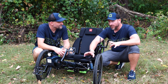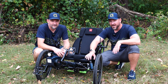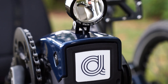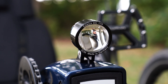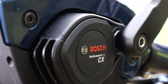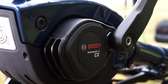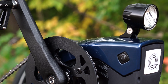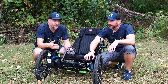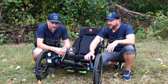This motor is extremely capable. It's got an intense amount of range. If you're looking for range and power in your electrified recumbent trike, this is going to be what you're looking for. So Performance CX is the top model from Bosch. It has 85 newton meters. It has 250 watts in Europe as well as in the U.S. In Europe, the maximum speed is limited to 25 kilometers per hour. In the U.S. it is 20 miles per hour, so somewhat faster.